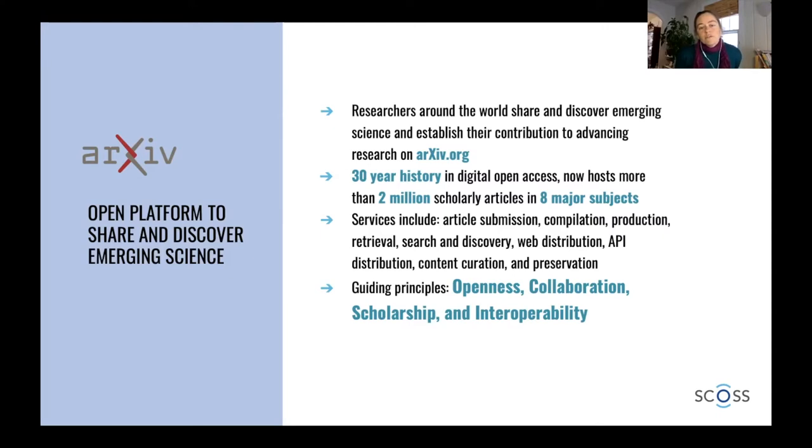We also cover economics and statistics and some others. Services include article submission, compilation, production, search and discovery. We distribute the articles over the internet. There's also API distribution, and we curate the collection. It's not peer-reviewed, but it is curated by a group of volunteer moderators. Our guiding principles are openness, collaboration, scholarship, and interoperability.